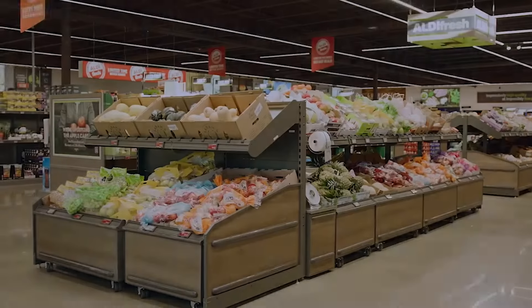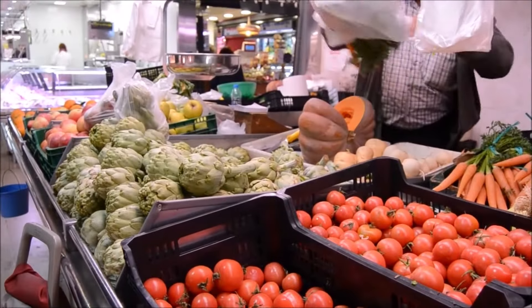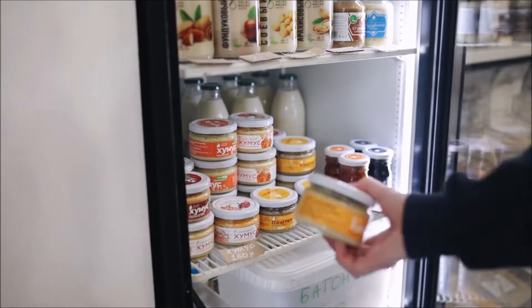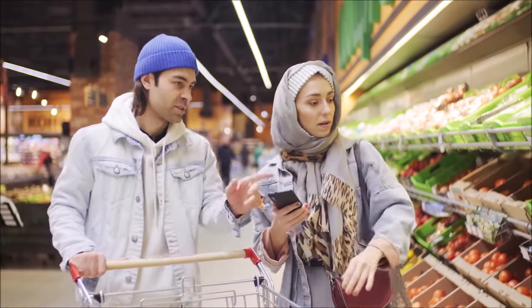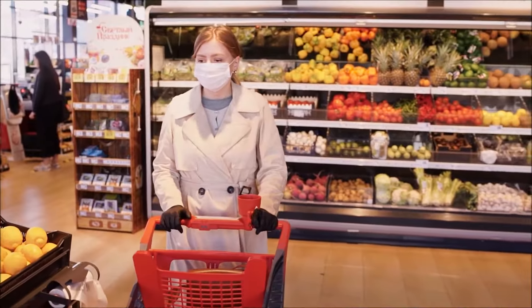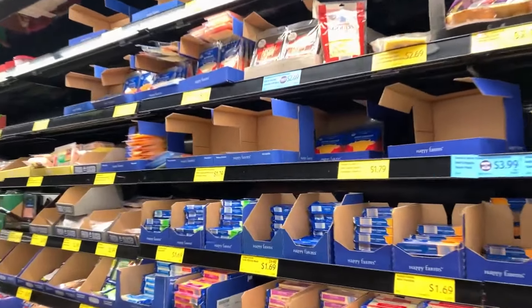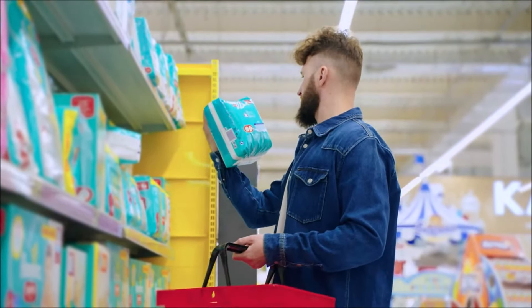Additionally, Aldi's private label products dominate its shelves. These products are comparable in quality to name brands but are offered at a fraction of the cost, which appeals to budget-conscious shoppers. Aldi's ability to maintain low prices on KVIs and private label items is not just about attracting customers — it's also about setting a pricing standard that influences shoppers' perceptions of value across the entire store. When customers see low prices on items they buy frequently, they are more likely to believe that all products in the store offer similar value. Aldi's private label strategy allows the grocery chain to offer high-quality products at prices significantly lower than national brands. By selling products under its own labels, Aldi eliminates the middleman, which often results in cost savings passed on to the consumer.